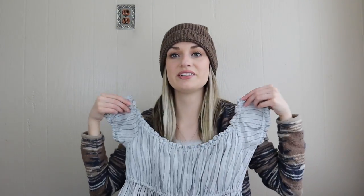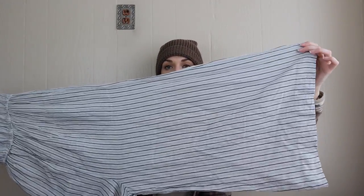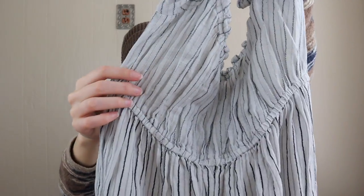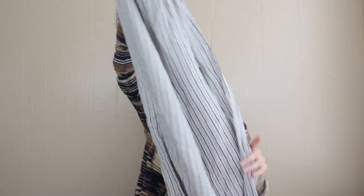It's a wide leg cropped fit jumpsuit with a contrasting stripe print — lighter up top than the bottom. It has pockets and it's a linen cotton blend.